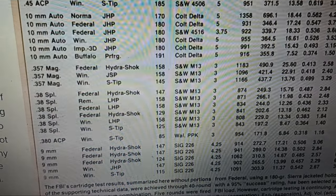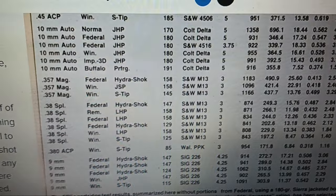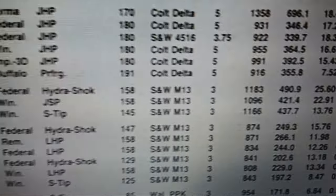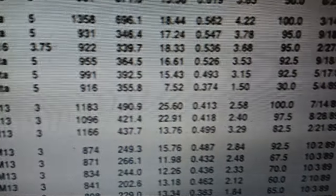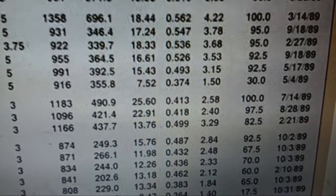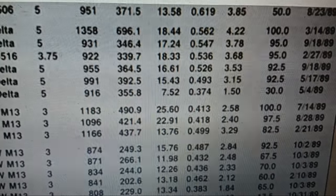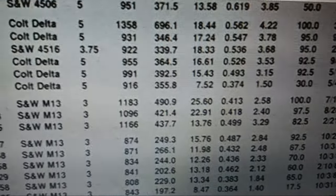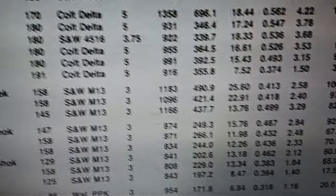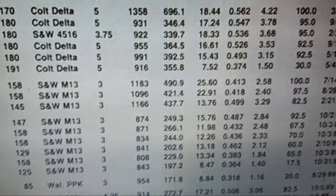.40 gets a lot of very unfounded bad reputation. We're going to look at the 10mm data — these loads at those velocities — this is important data showing how it did overall in all eight events, five shots through each of eight events back then before they went to six. This shows you how basically .40 would have done through all their tests. Then I'll give you the bare gel and heavy clothing tests the FBI did over the years.